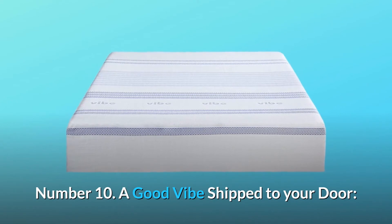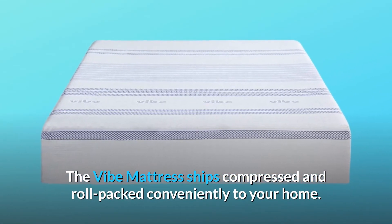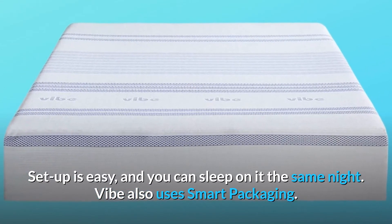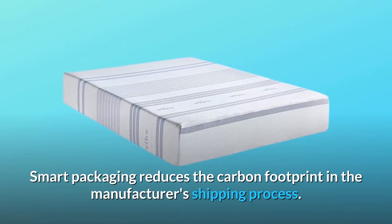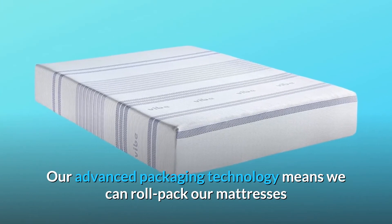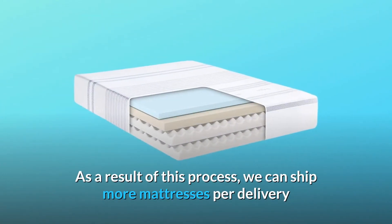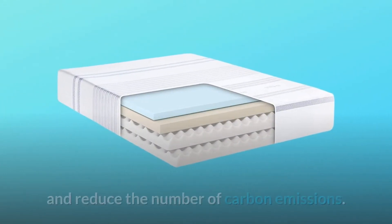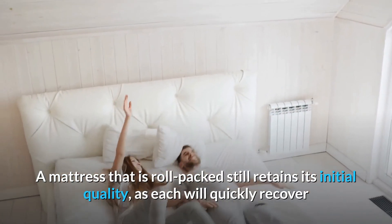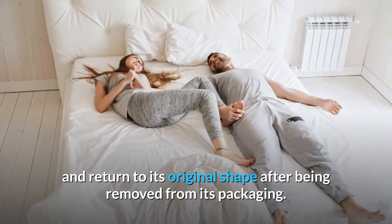Number 10: A good vibe shipped to your door. The Vibe mattress ships compressed and roll-packed conveniently to your home. Setup is easy and you can sleep on it the same night. Vibe also uses smart packaging, which reduces the carbon footprint in the manufacturing and shipping process. Advanced packaging technology means mattresses can be roll-packed and shipped at one-third of the normal size, allowing more mattresses per delivery and reducing carbon emissions. A roll-packed mattress still retains its initial quality and will quickly recover and return to its original shape after being removed from its packaging.